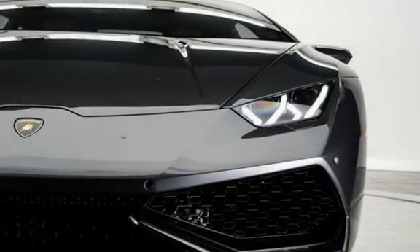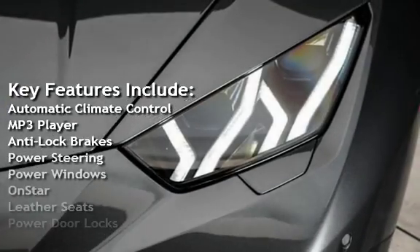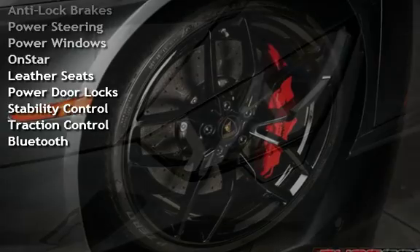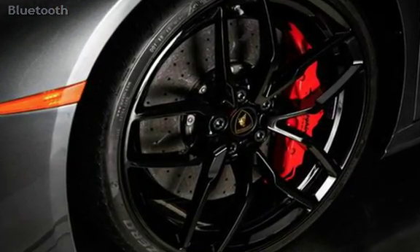Key features include automatic climate control, MP3 player, anti-lock brakes, power steering, power windows, OnStar, leather seats, power door locks, stability control, traction control, and Bluetooth.